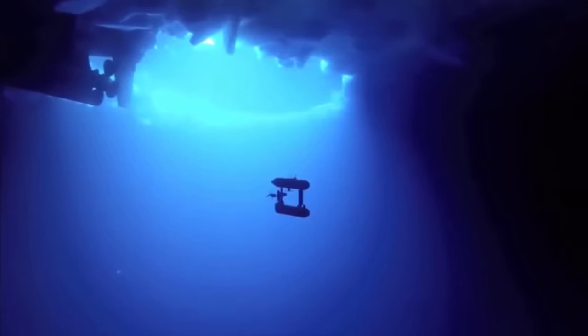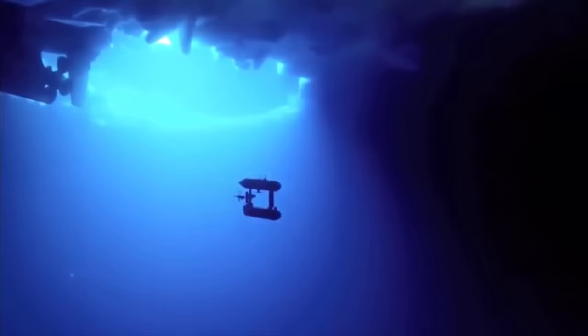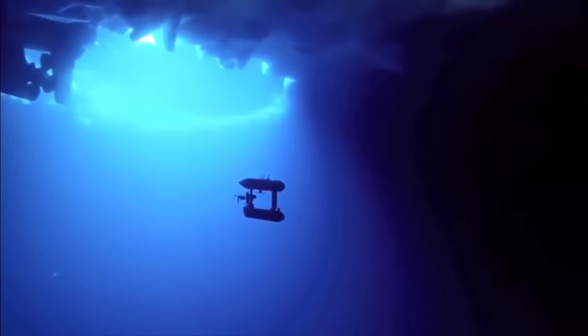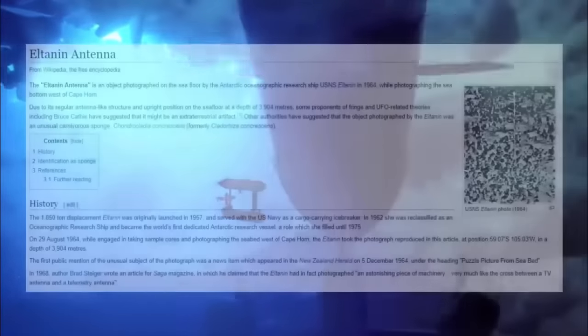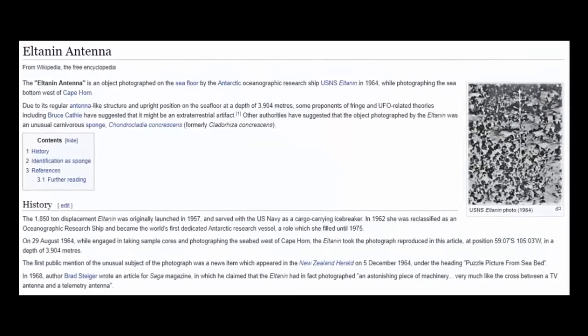The deep sea which surrounds Antarctica, for example, are some of the most difficult and inhospitable environments to explore anywhere. Far away from the modern world, deep within the frigid, pitch-black waters of this massive chunk of ice, is where our next discovery was miraculously made.